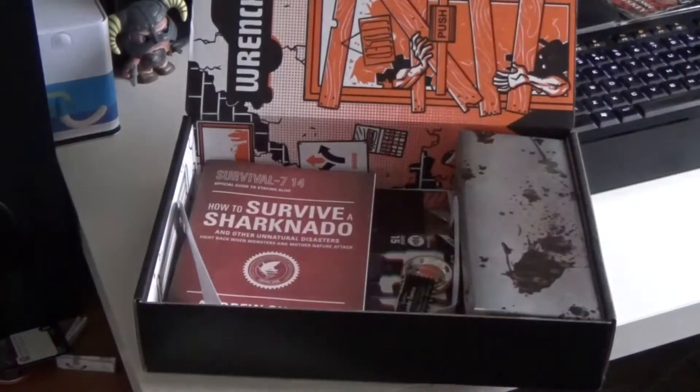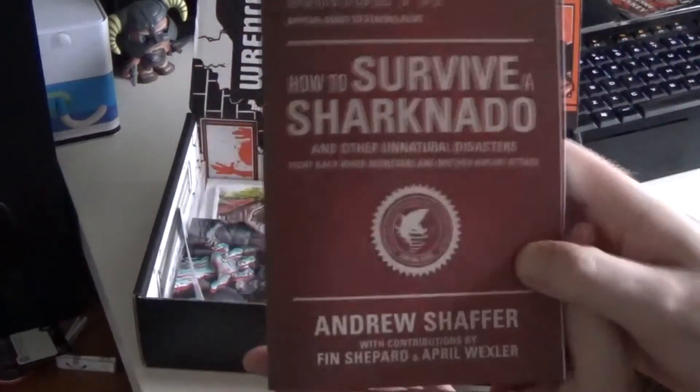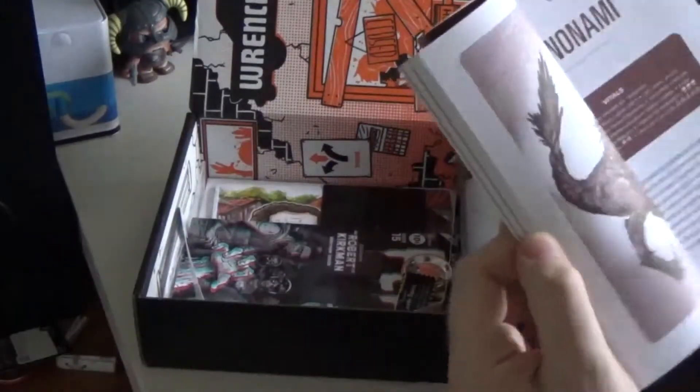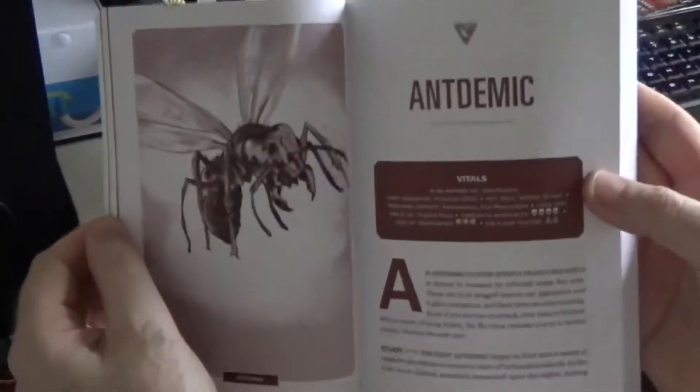That's number one. You can also see a little book in here — 'How to Survive a Shark Tornado.' It's a book all about that; I haven't seen the film yet but apparently it's got quite a cult following. Inside there are entries like Firenado, Sharknado, Dynamo, and Antdemic — something to read through and have a look at, which is pretty cool.